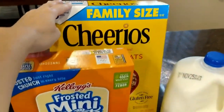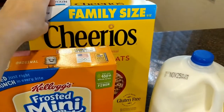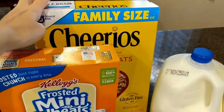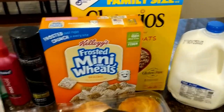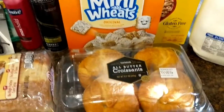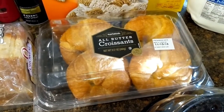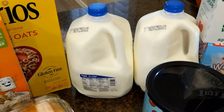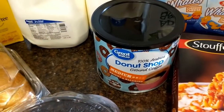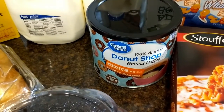Then I got cereal — some Cheerios. They subbed the family size for a smaller one, but they were out so they actually gave me the bigger one. Got some more Frosted Mini-Wheats. A few croissants, just to make egg sandwiches in the morning. A couple gallons of milk, and we were getting low on coffee so we just got some more of this kind — this is the Donut Shop medium roast.